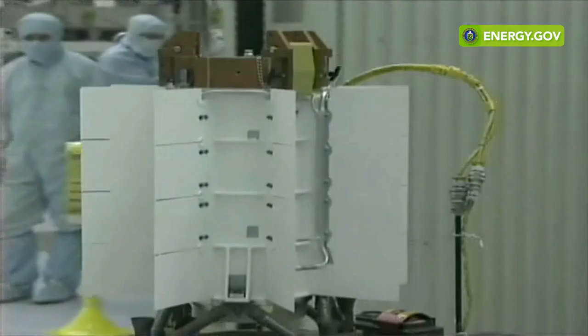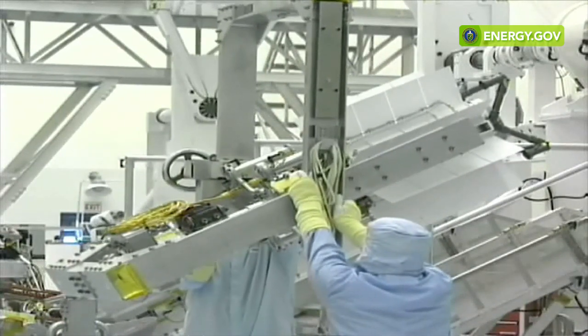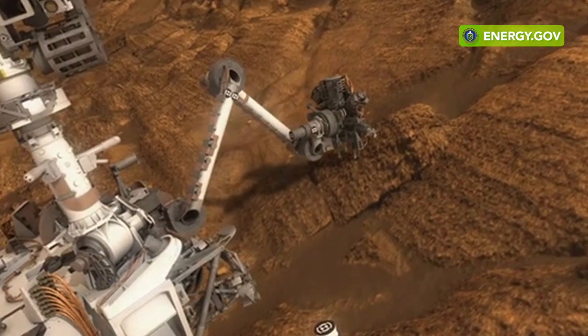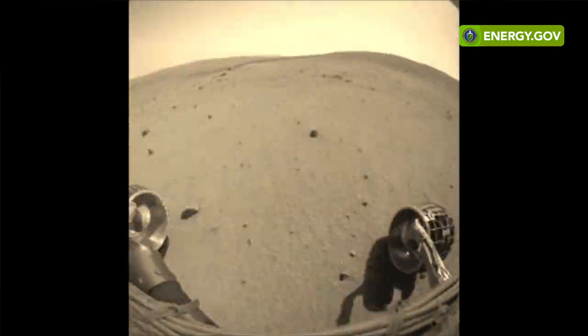A radioisotope power system is a kind of nuclear power system which uses the natural decay heat of a radioisotope — or in this case plutonium-238 — to generate electricity, which can be used by a spacecraft. That's important because it enables us to run experiments, charge batteries, and survive the night. We can use the heat from these systems to keep everything at a particular temperature that allows it to survive. And because of that, it enables certain missions that we could have never done using traditional solar power.